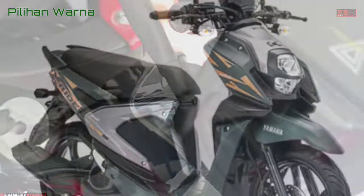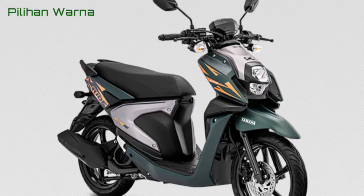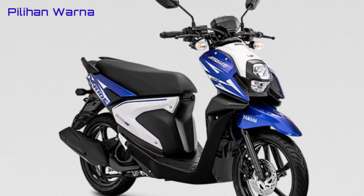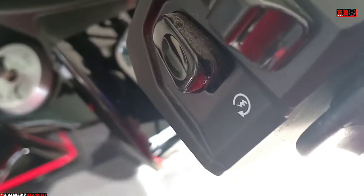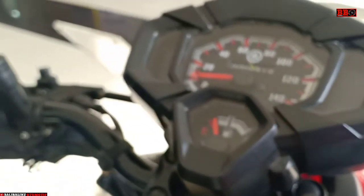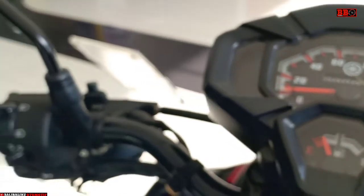Motor ini memiliki empat warna, Sob. Dan memiliki fitur dari answer back system, teknologi blue core, lampu hazard, eco indicator, serta LED headlight. Fitur-fitur yang mantap.